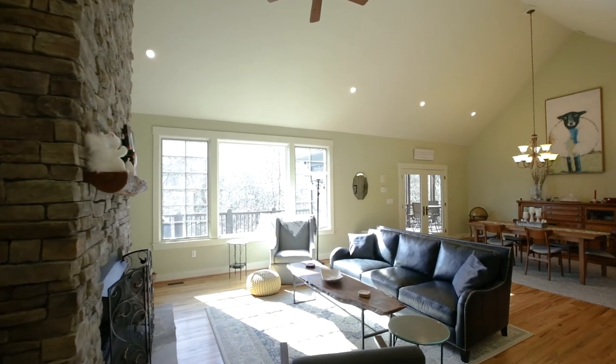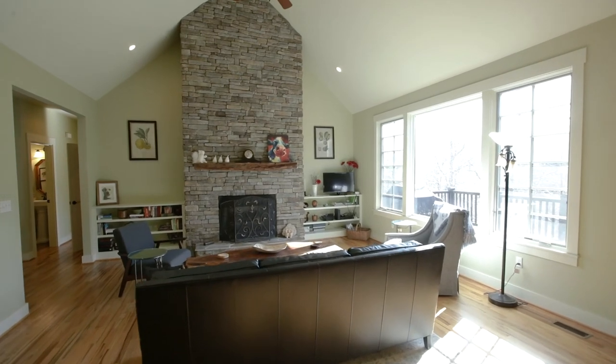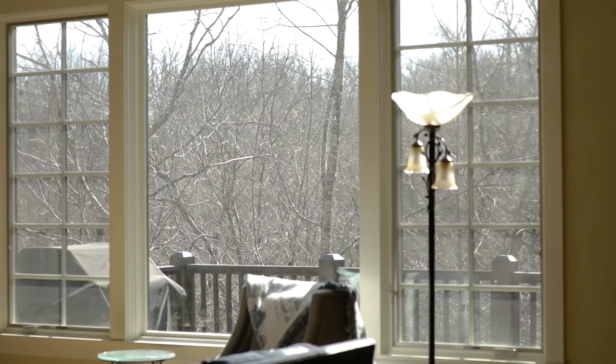Upon entering, think of the memories you'll be able to create in this open concept great room that beckons you to come in and stay a while, with its stone fireplace, vaulted ceilings, warm red oak floors, and wall of windows which flood the space with light.